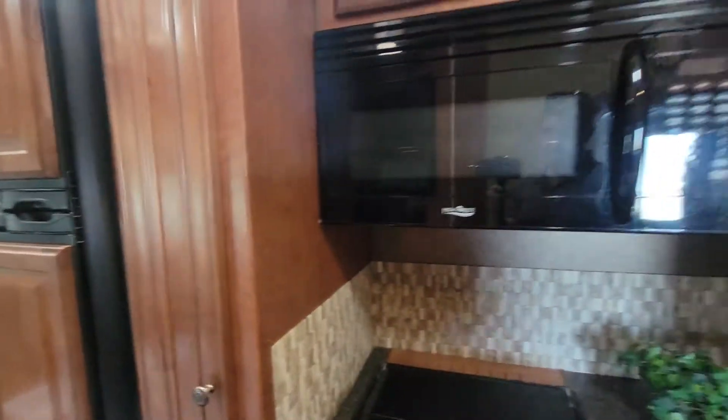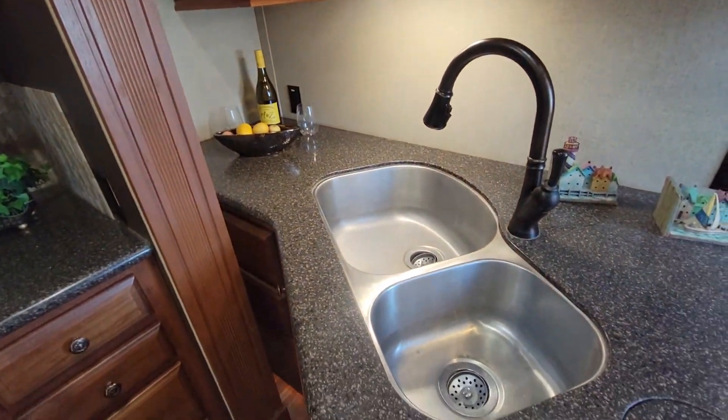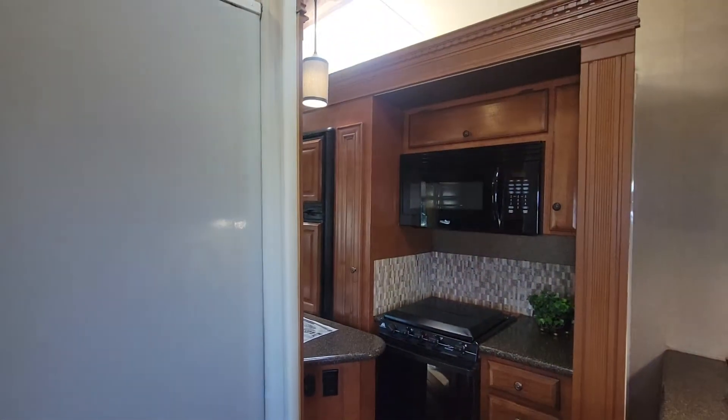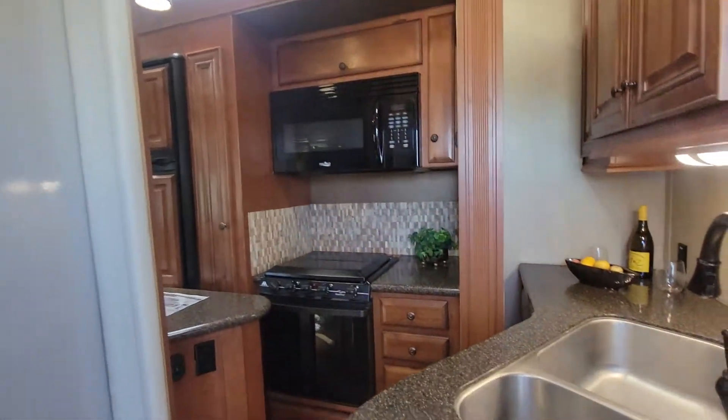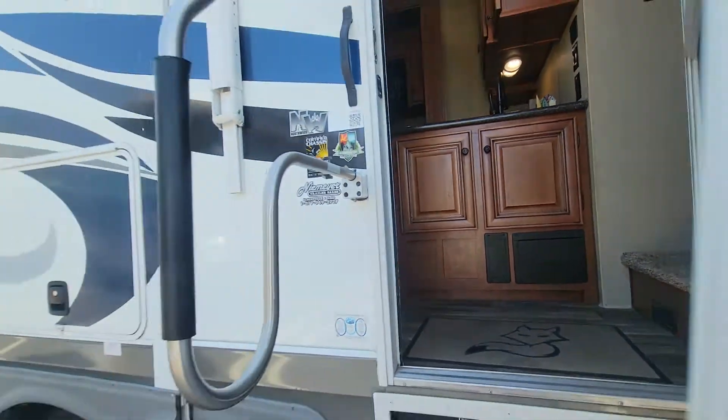But oven, microwave, stove top, sink, and trash — you can get to all of those. Something to point out: let's step out and show you the outside — all closed up with the awning in too.